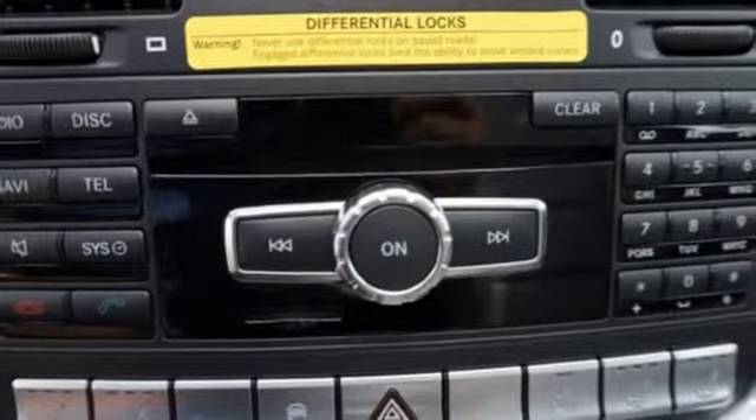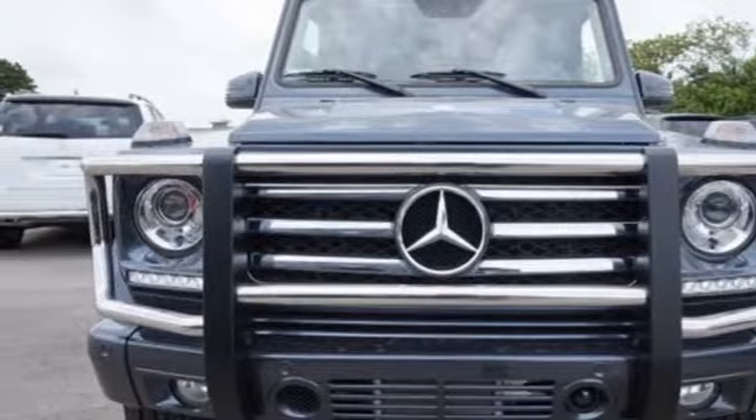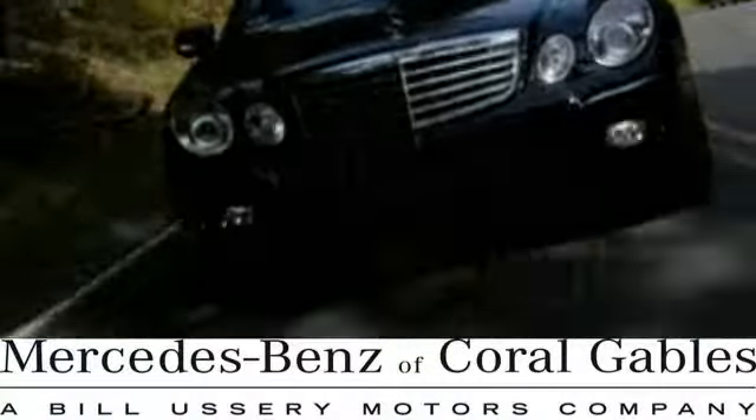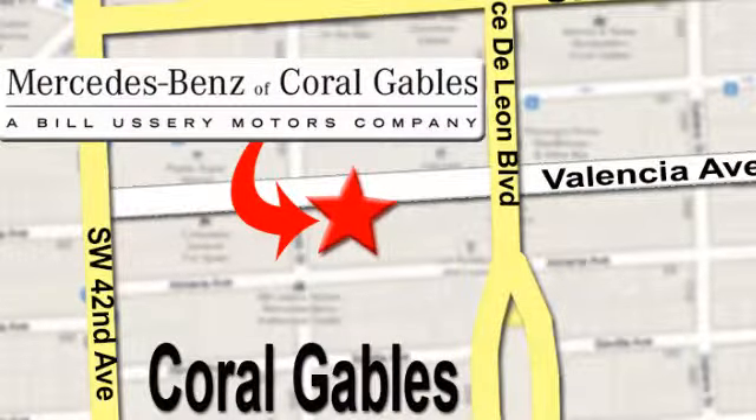Tailored for refined adventure, come see this G-Class today at Mercedes-Benz of Coral Gables. Our goal is to help you discover the true joy of driving. We're conveniently located just west of I-95 at 300 Almeria Avenue.